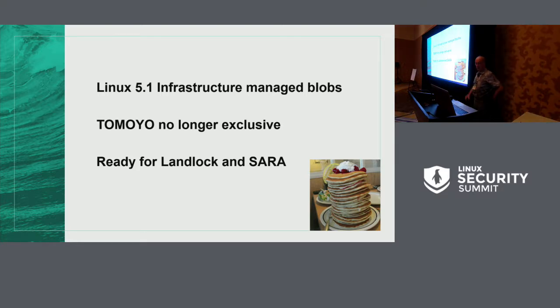As of Linux 5.1, we got the first set of the current development effort into the kernel. We have infrastructure-managed blobs for most of the security blobs, which means they can be shared by more than one LSM. As a result, the Tomoyo security module is no longer considered a major security module — it can run in cooperation with anybody else. This also gives us the sharing we need to support the incoming Landlock and SARA security modules, which are in development.